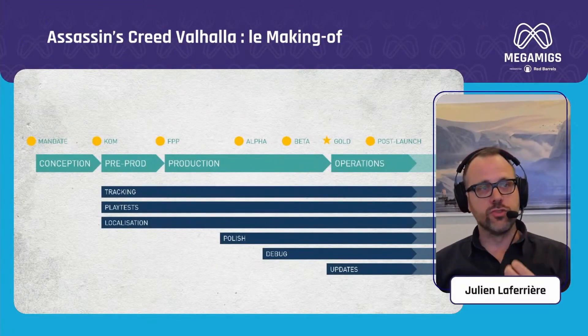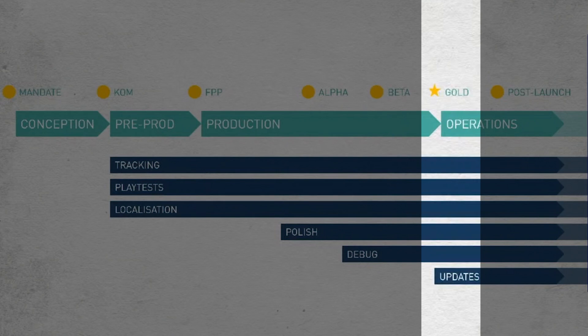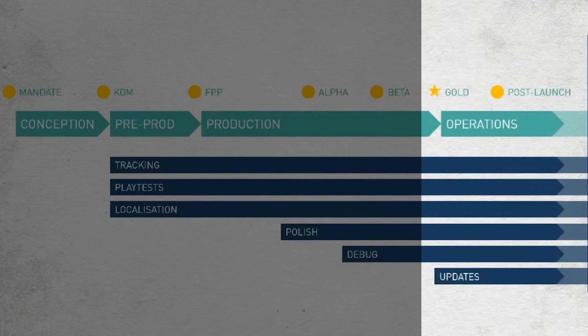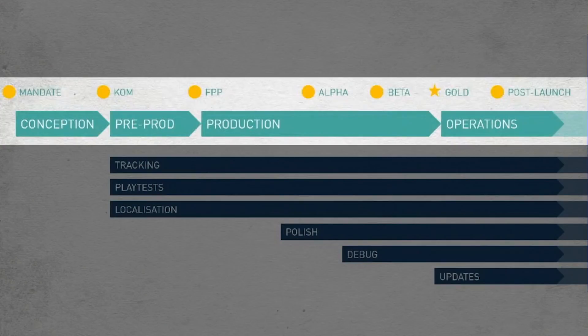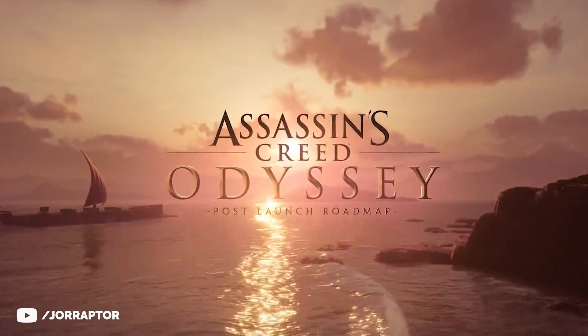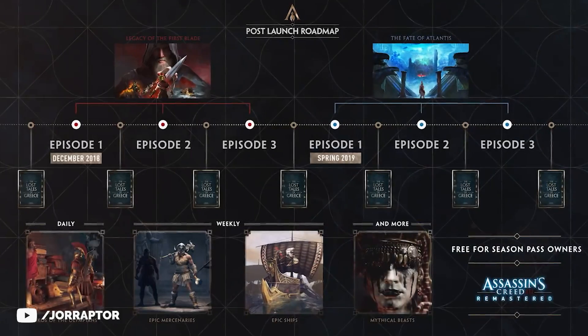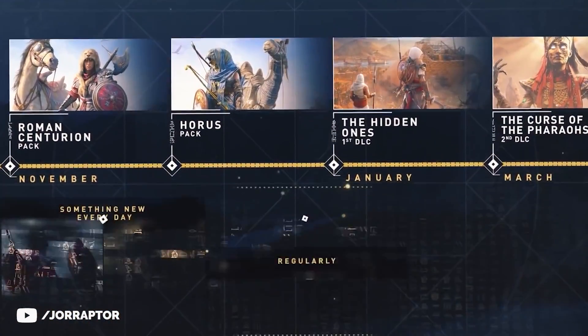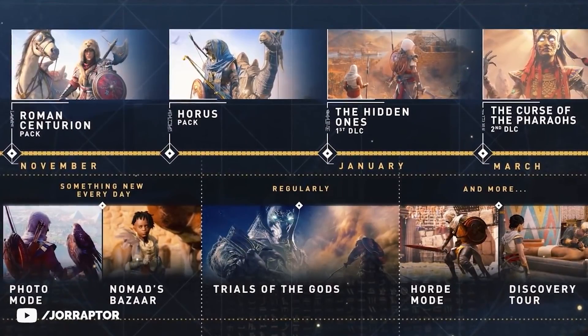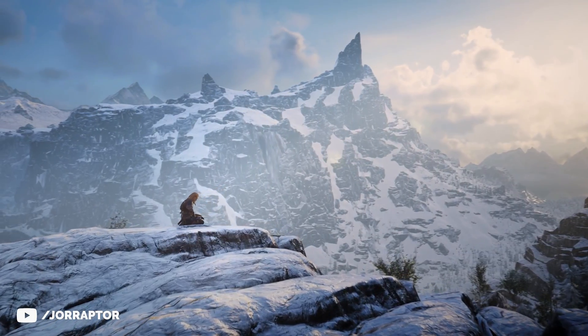The presentation also shared some interesting development insights, including a timeline suggesting the game is now around the gold mark — about one month from launch — moving into post-launch operations. Julian didn't share anything specific about the post-launch content yet, but it seems like a pretty long tail. For context, the Odyssey post-launch trailer dropped September 13th before the October 5th release, and Origins' post-launch trailer released October 10th before the October 27th launch — roughly a three-week-before-launch window — meaning we should get a Valhalla post-launch trailer pretty soon.